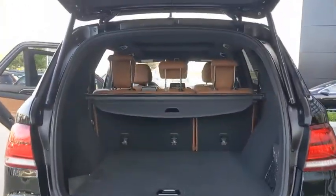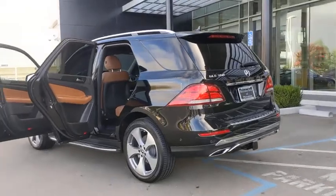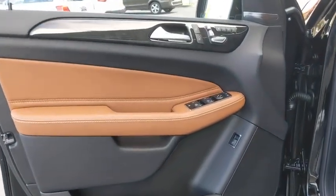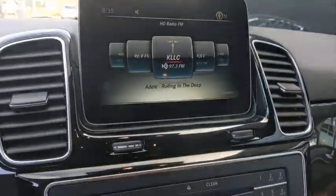Come see the car for yourself. This vehicle feels great, too.